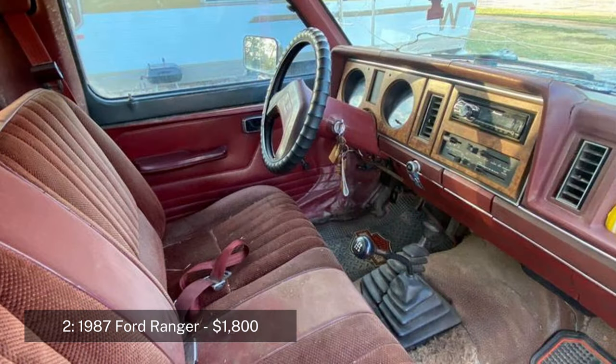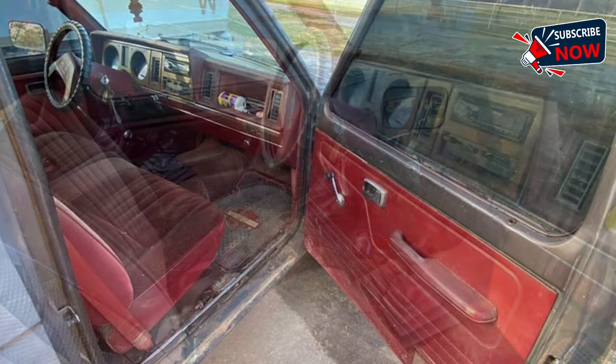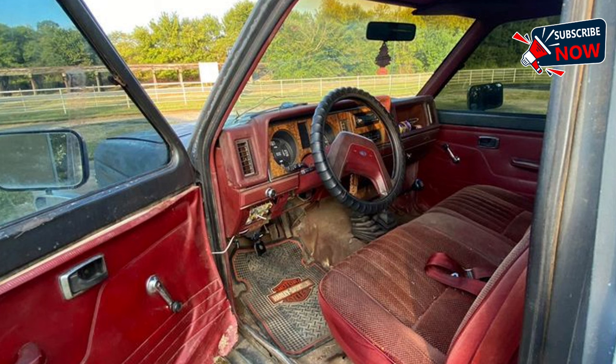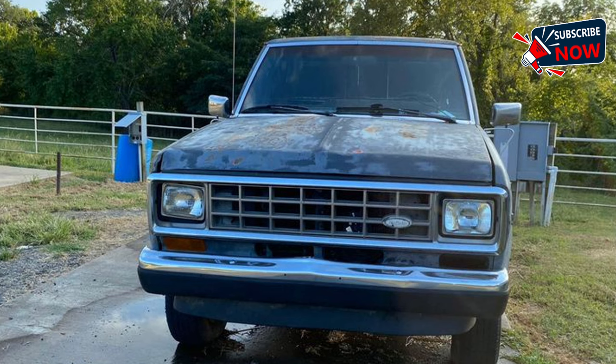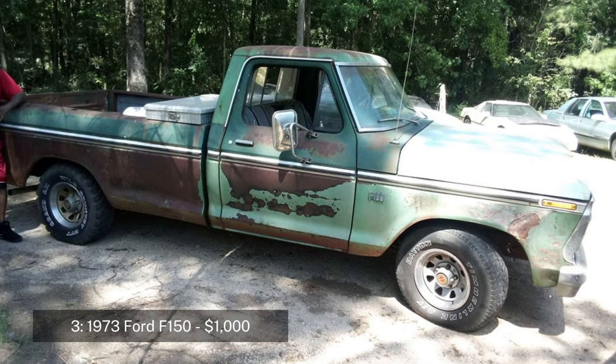Although the starter may need some adjustment, the Ford Ranger was a popular choice in the 80s for those needing a capable and affordable truck for both city and off-road driving. This model could be a great find for someone looking for a project truck or a reliable vehicle for short trips. Located in Cameron, Oklahoma.